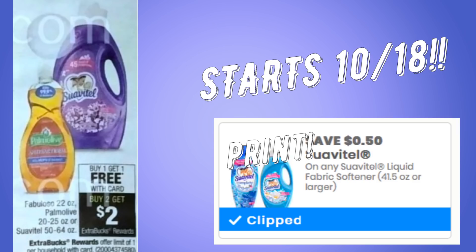Another deal is on Suavitel — it's going to be buy one get one free, and also buy two earn a $2 extra buck. There is currently a Suavitel printable coupon valid on the 41.5 ounce or larger, and Suavitel is included in the 50 to 64 ounce size at CVS. Palmolive and Fabuloso are also included. Sometimes we get a CVS CRT to make it an even better deal, but this is a pretty awesome deal to look forward to on the 18th.